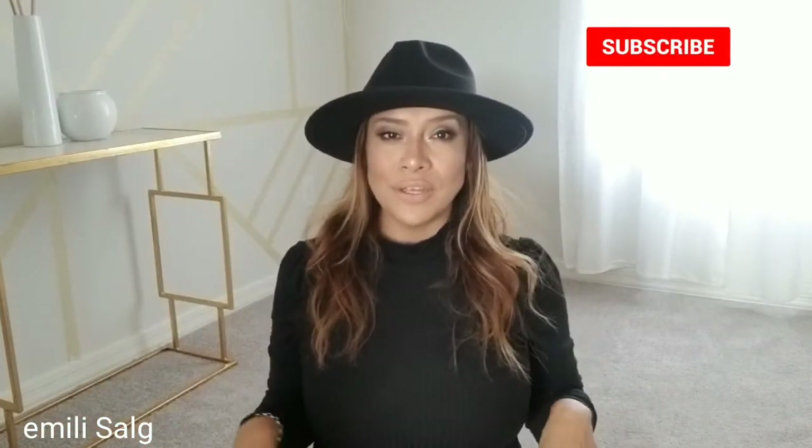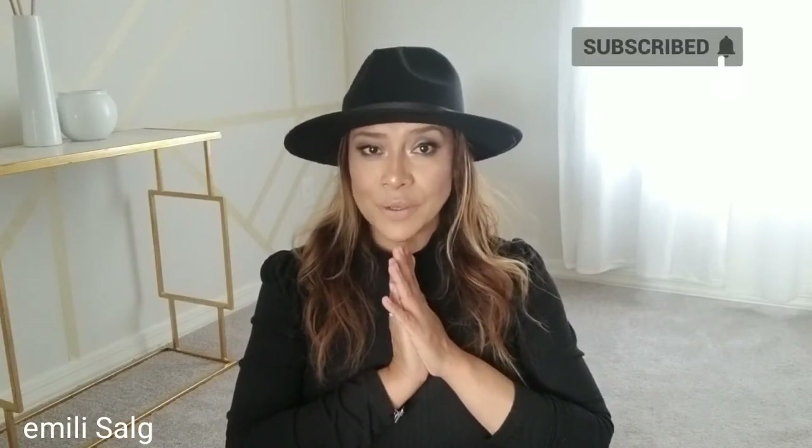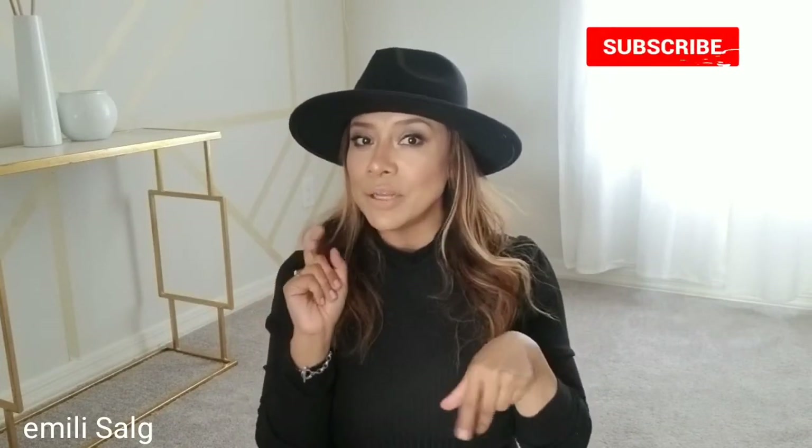I hope you guys enjoyed this video, even with my son being in it — hashtag mom life. If you guys can relate, let me know. I'll see you guys in my next video. Like, subscribe, and I'll see you in the next one. Bye!